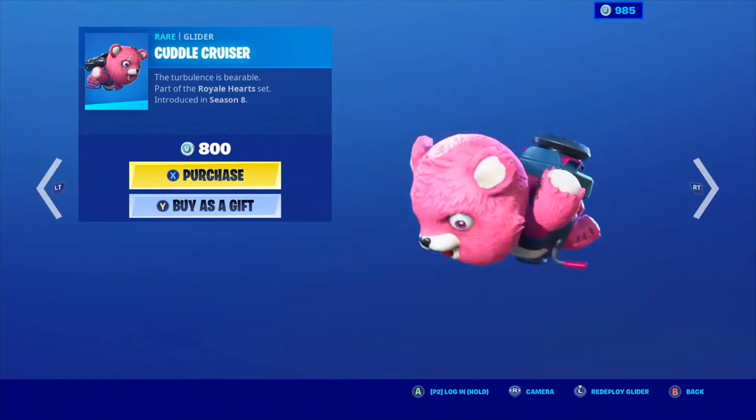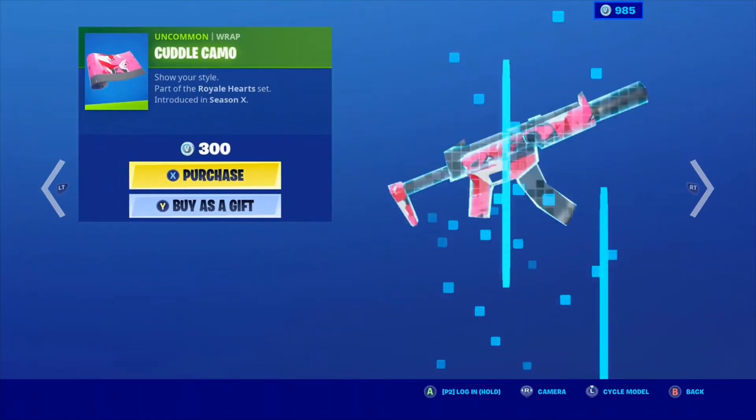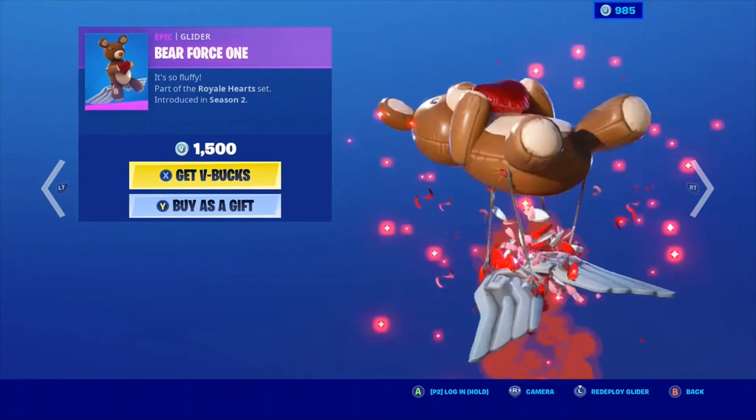Cuddle Team Leader is also back — the Abilene Cuddle Bow. We have the Cuddle Cruiser, the Cuddle Paw, and the Cuddle Camo. That is what it's called — I thought it was called Cuddle Camo.